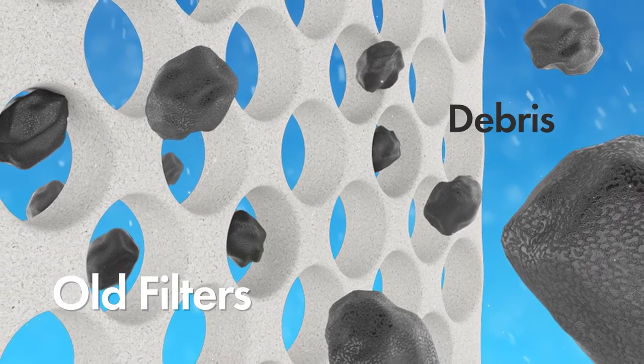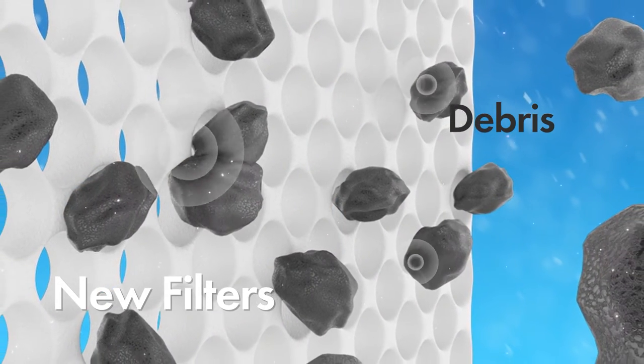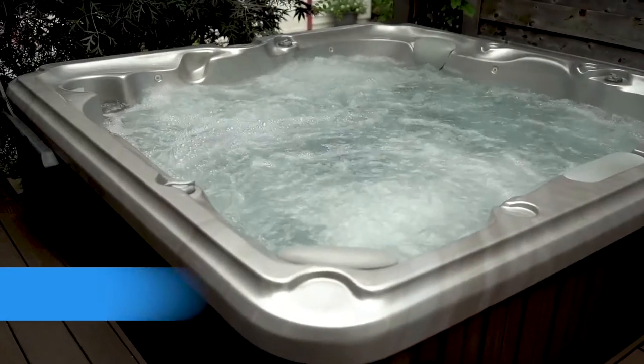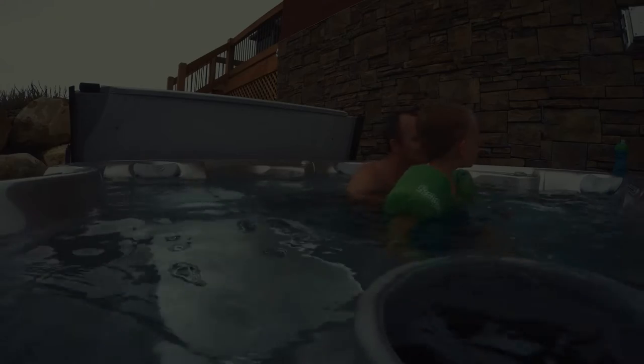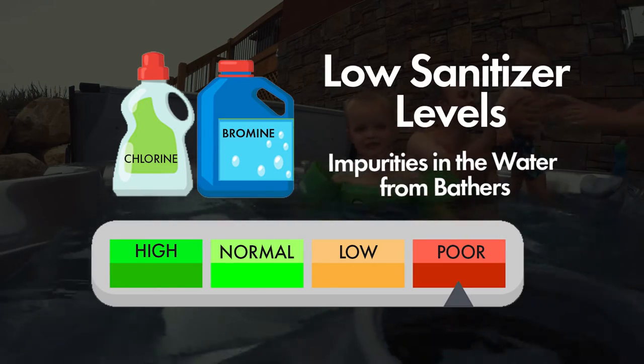A filter should be replaced after at most a year of use or a dozen cleanings, whichever comes first. Number six: not enough sanitizer. When sanitizer levels are low, impurities introduced to the water from bathers or other environmental sources can overwhelm the sanitizer.